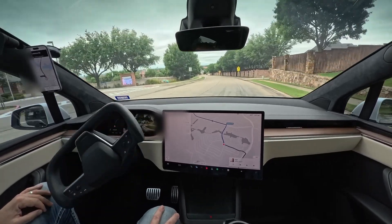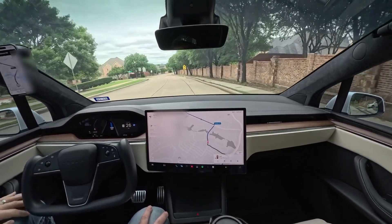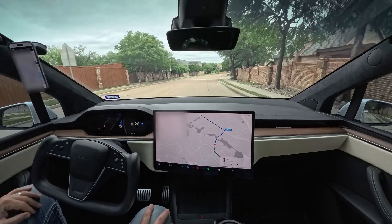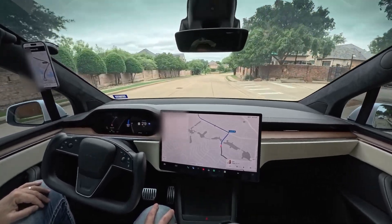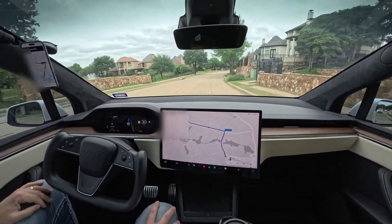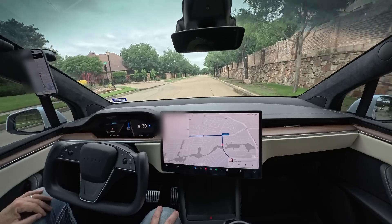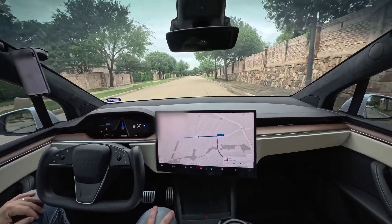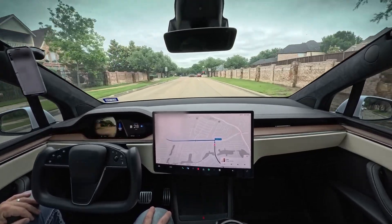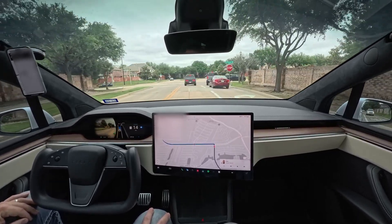A little hesitation there — I'm not sure what it was. You know what, it probably saw the child.